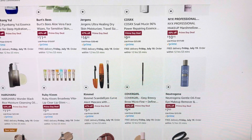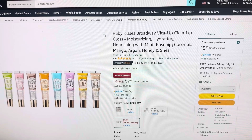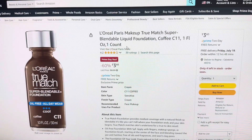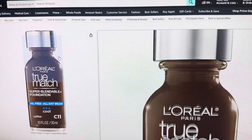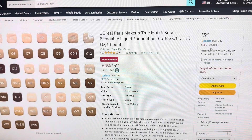These Ruby Kisses here are on sale — 40% off, which makes them $5.99. It's just a little clear lip gloss, which is a good deal. This one is 60% off — the coffee color only — and it is just $3.60. Always pay attention to the colors because you want to make sure you're getting the one that's on sale.